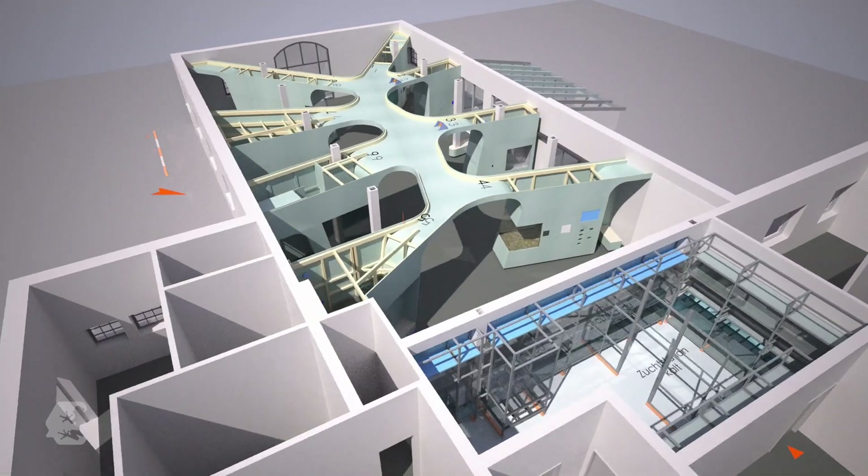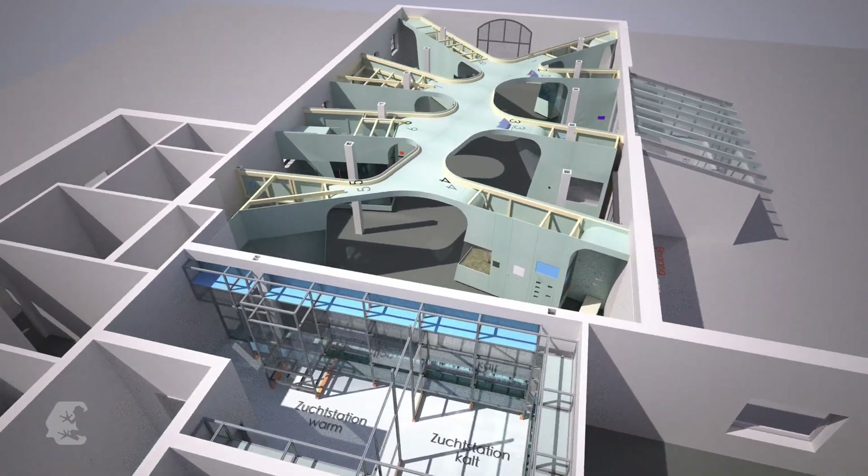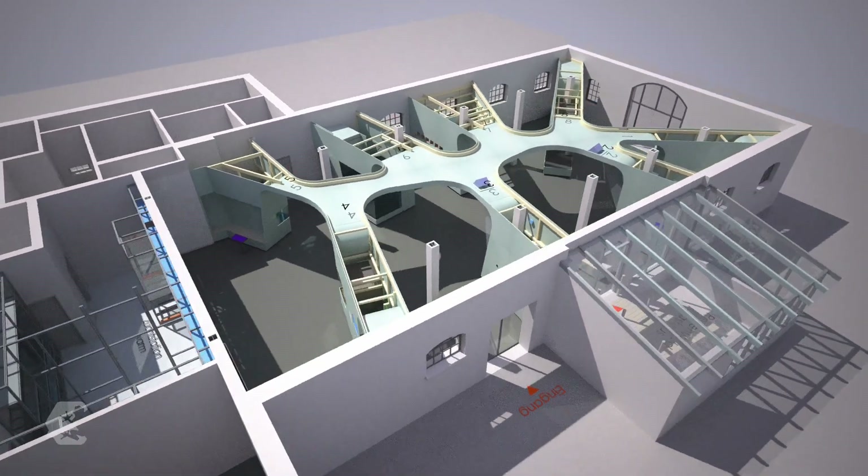An eight-armed shape now structures the new exhibition area. We thought about finding a form that has a somewhat organic or amphibian-like character and at the same time binds everything together as an exhibition.